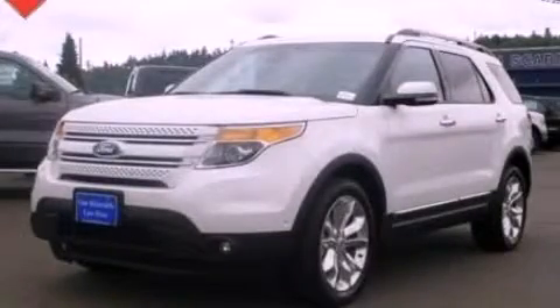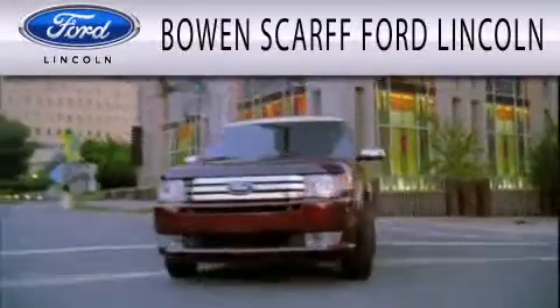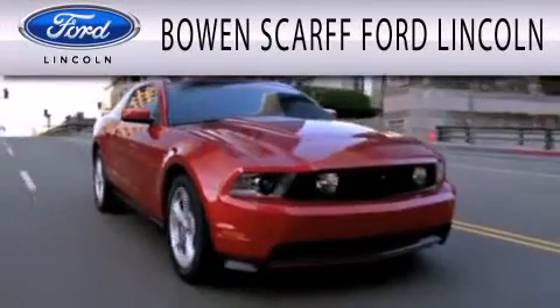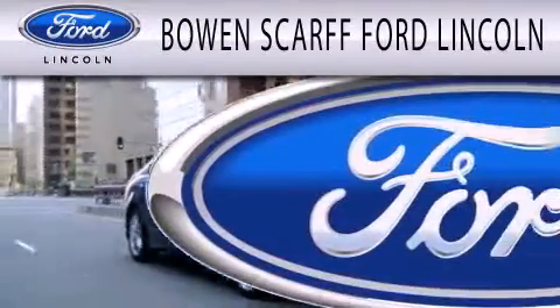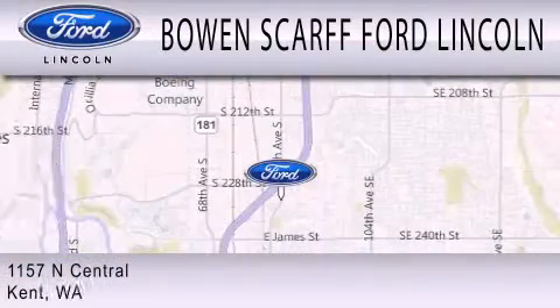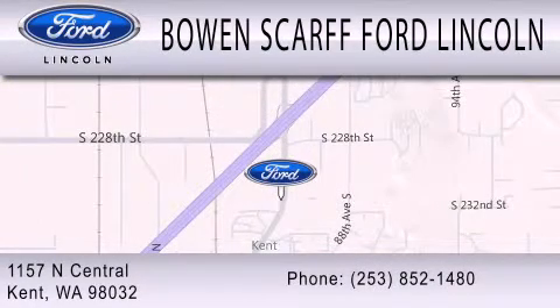Please call today to reserve this vehicle for a test drive. Bowen Scarff Ford Lincoln, home of the No Dicker Sticker, is dedicated to doing everything possible to ensure that the experience you have selecting your next vehicle is as pleasant as possible. We are located at 1157 North Central in Kent.